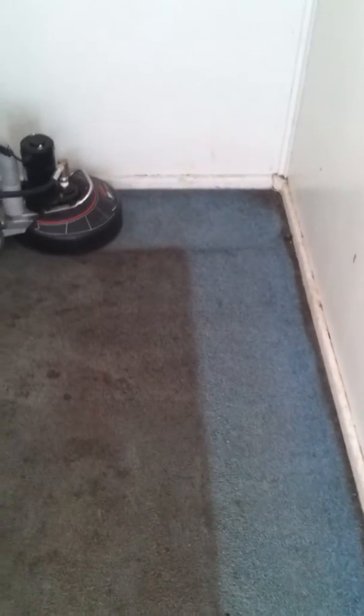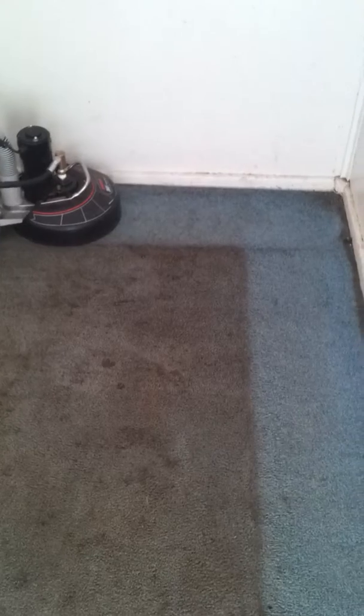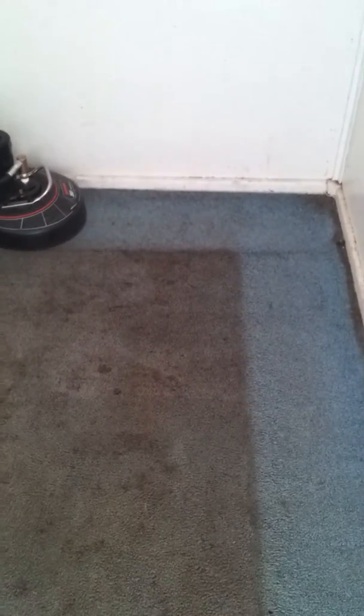After we are done with the rotovac, we will come back in later on today or at a later date and use the wand to remove all the excess dirt around the edges that the scrubber can't reach. But you can see that the floor is looking great.